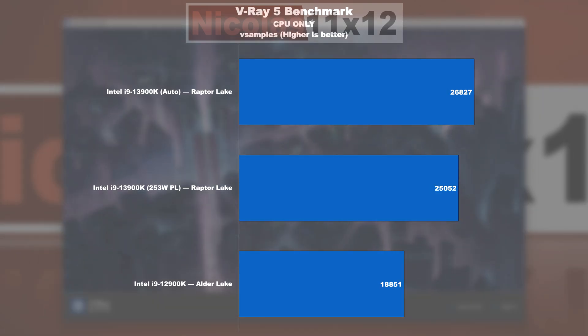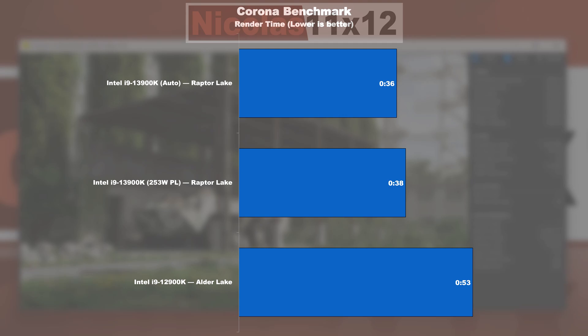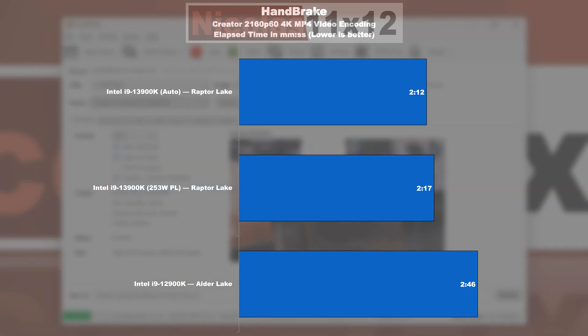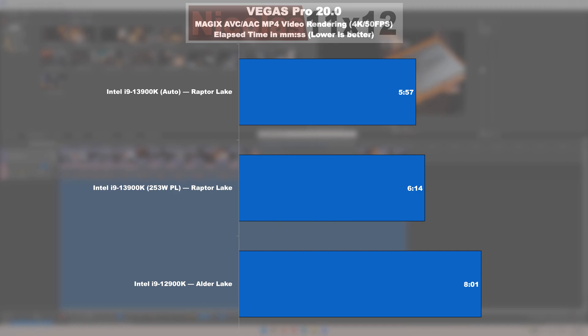This performance lead carries on in the V-Ray 5 benchmark, where Raptor Lake leads Alder Lake by 42%. In the Corona benchmark, the 13900K is doing 32% better than the 12900K. In the Blender test, the new Raptor Lake model overtakes Alder Lake by 43%. In the Handbrake encoding test, the 13900K completes its task roughly 21% quicker. And in the Vegas Pro 20 video rendering test, the new model is about 26% faster. Really not bad at all.